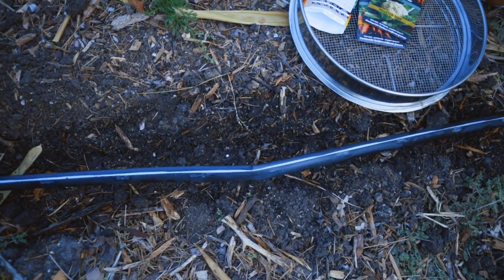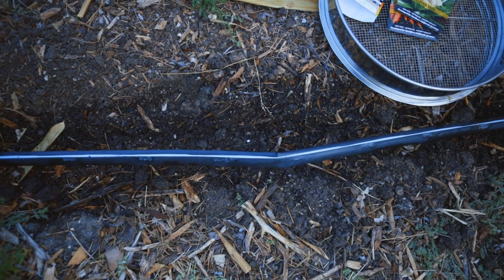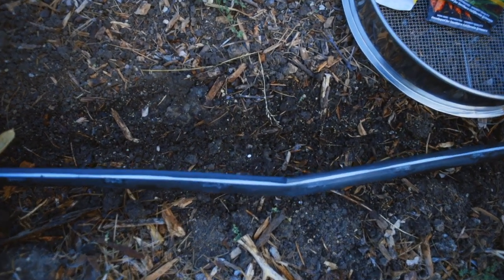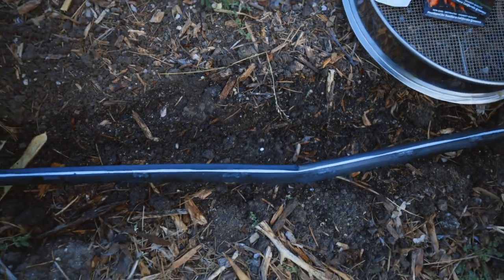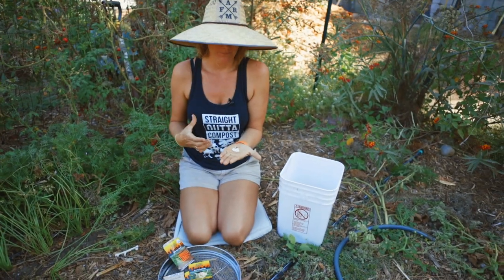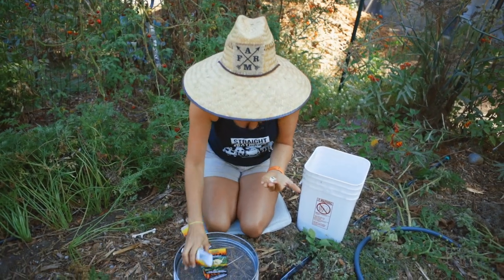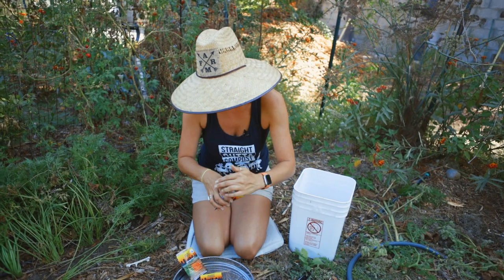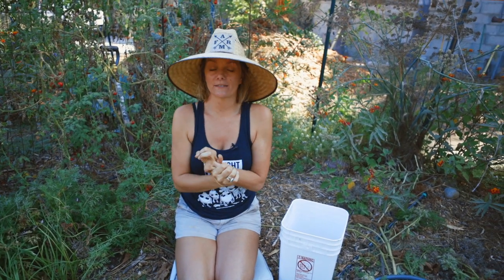Whereas if I take a regular carrot seed and put it in the soil, you can't really see where you put it. You have to put a lot more down to make up for the fact that it's really small and hard to see. With pelleted carrots, they're easier to see, which means you can get near-perfect spacing, which means you don't have to thin, which means you can buy less seed in the beginning because you can buy for exactly what you need.